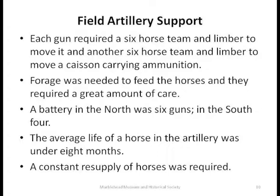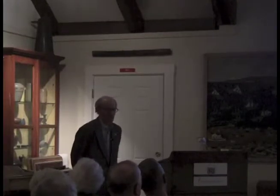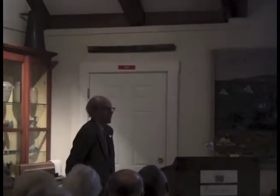The average life of a horse in artillery service — the toughest service for a horse — was under eight months. There were times they were left in harness for three days during battle and were lucky to get water. At Gettysburg, Lee had 72,000 horses, and total horse losses between North and South at Gettysburg was 3,000 horses. They virtually denuded Virginia of horses just supplying the armies. The South's problem was they didn't have enough supply, so as the war went on it got tougher and tougher for them to move things.